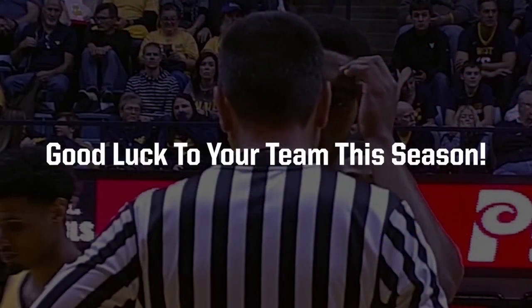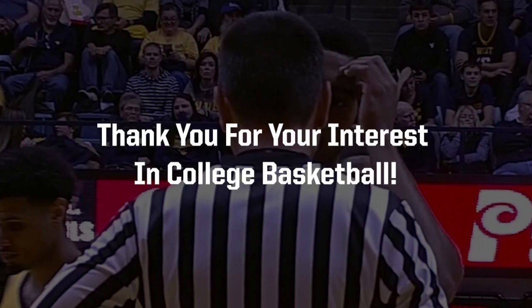This is a great time of year for everyone that loves college basketball. Good luck to your team this season. Thank you for your interest in college basketball.